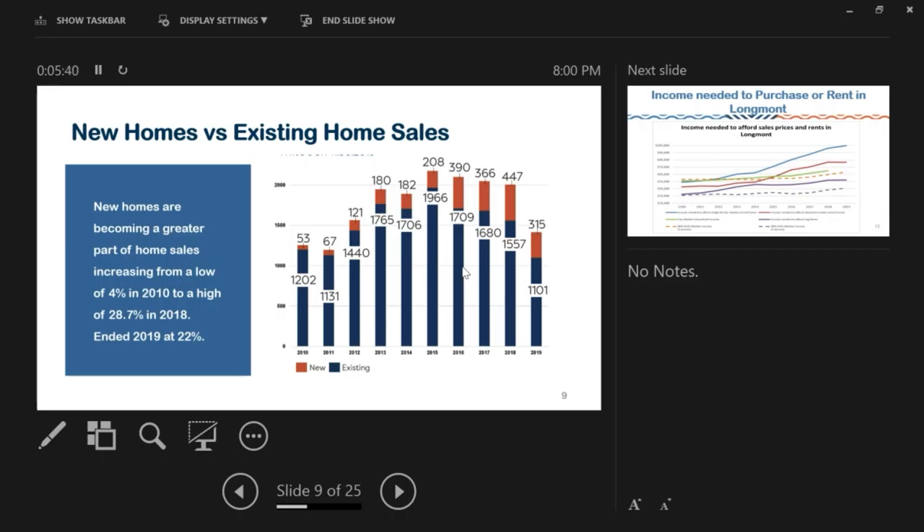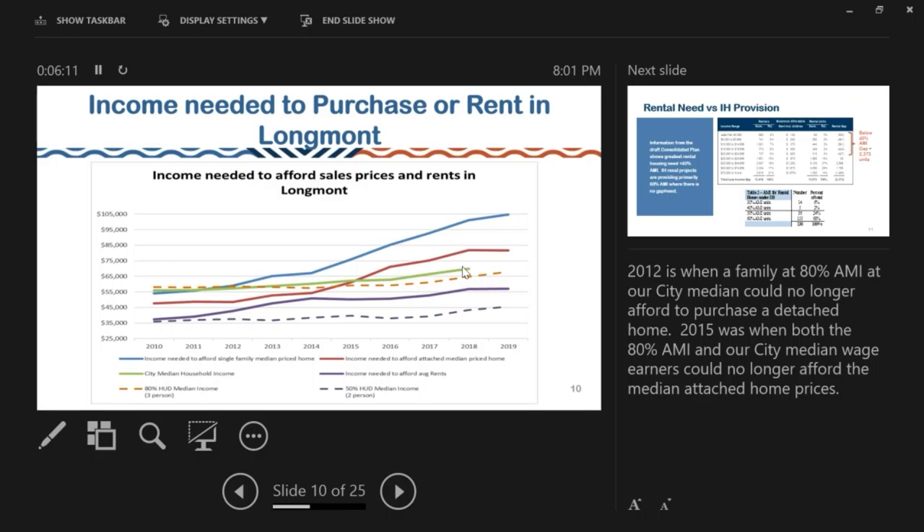New homes versus existing home sales: new homes are becoming a greater part of home sales, increasing from a low of 4% in 2010 to a high of almost 29% in 2018, then dropping to 22% in 2019. Regarding income needed to purchase or rent in Longmont: around 2012 is when families at 80% of the area median income can no longer afford to purchase a detached home, and 2015 is when both 80% AMI and city median income wage earners can no longer afford the median cost of an attached home.